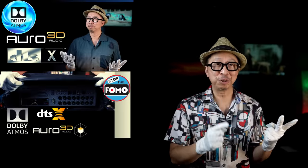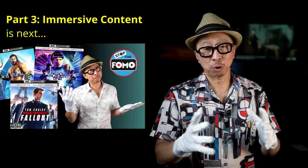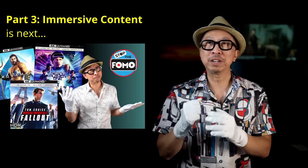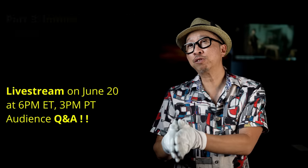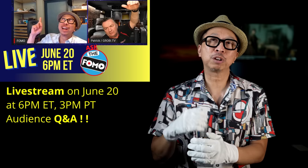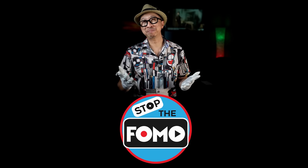Now that you know everything about the formats in part one, the equipment, speaker selection, and layout in part two, part three is about the content — immersive content, movies, music, everything. The whole point of getting this equipment is to enjoy immersive content. Part three with Patrick is coming up this Sunday with a premiere, and right at the end we'll have a live stream Q&A with Patrick. You'll be able to talk to Patrick directly. Afterwards, if you miss the live stream, you can watch the replay. Until next time — stop the FOMO.